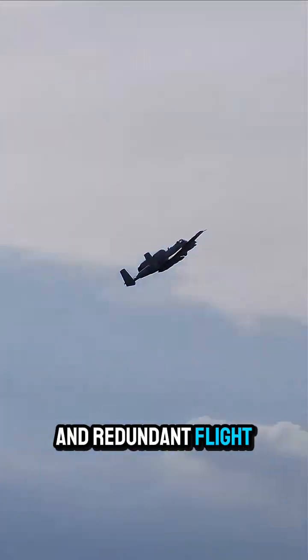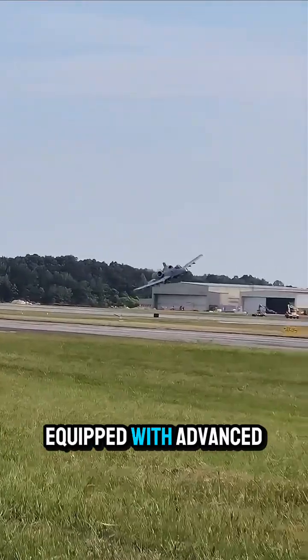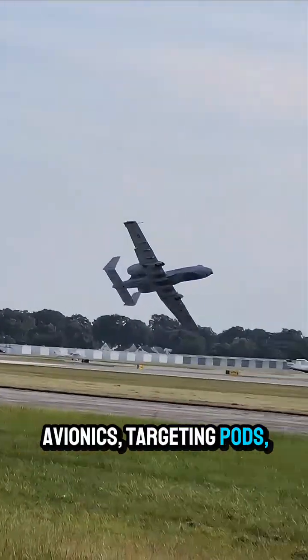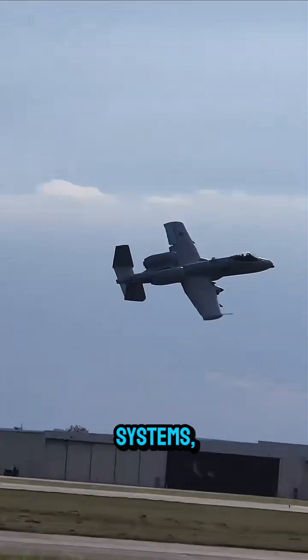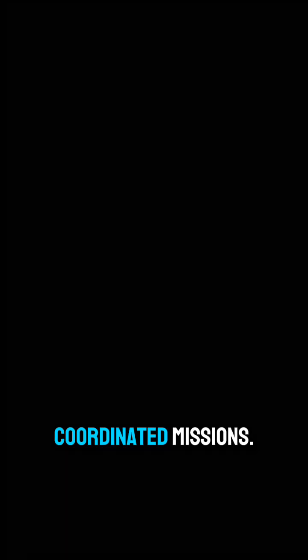Redundant flight controls ensure it can return safely even after sustaining damage. Equipped with advanced avionics, targeting pods, and digital navigation systems, the A-10 provides high situational awareness and support for coordinated missions.